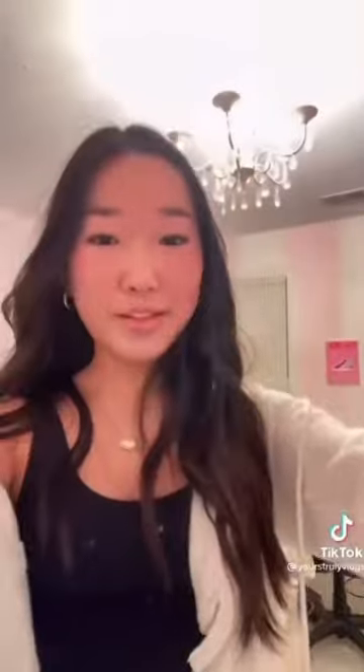I also got these earrings from Altered State: a necklace because my name starts with the letter A, and then this chain necklace. My friend wanted to go into Everything But Water, and I saw these really cute bold bracelet sets, so I bought one. And that's it — bye!